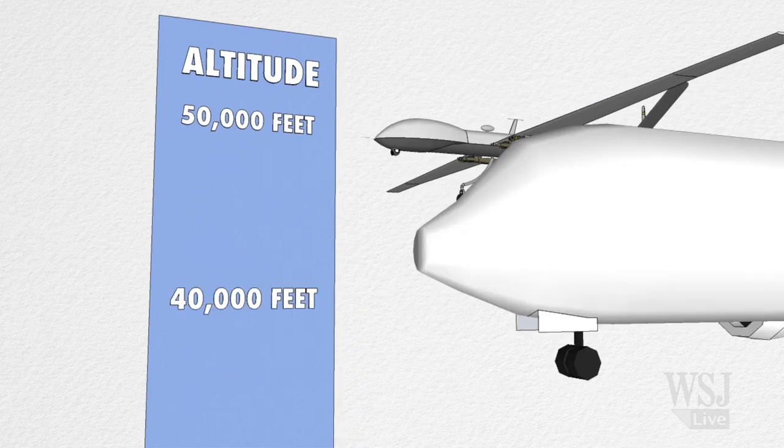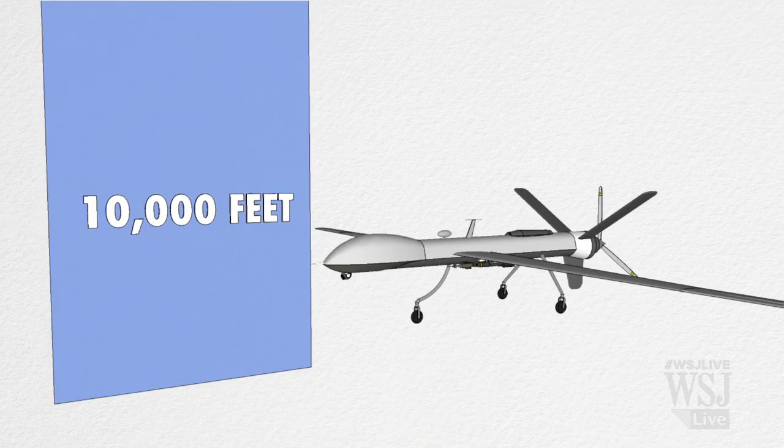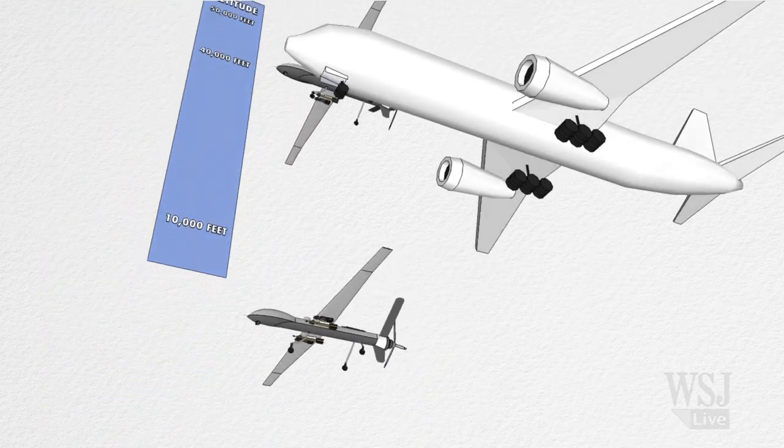Most commercial jetliners fly at between 40 and 50,000 feet. However, according to Wheeler, the MQ-9 typically operates around 10,000 feet to get better camera resolution.